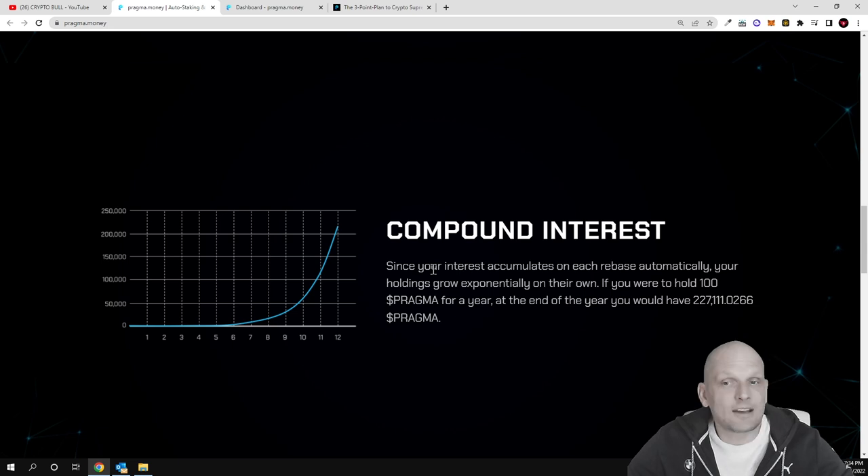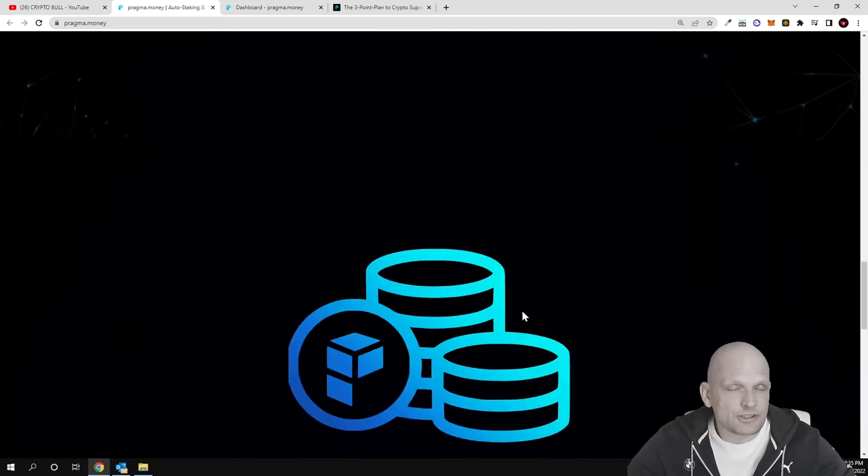Because of compound interest, your interest accumulates on each rebase automatically, so your holdings grow exponentially on their own. For example, if you held 100 Pragma tokens for a year, at the end of the year you would have over 200 Pragma tokens.